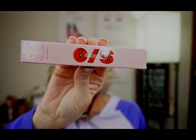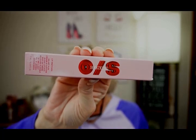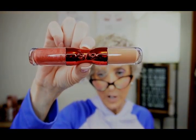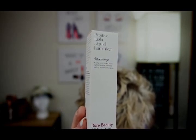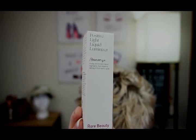One Size Lip Snatcher Hydrating Liquid Lipstick and Lip Gloss Duo, $28. Look at those beautiful shades — I can't wait to jump into that one! Rare Beauty Positive Liquid Light Luminizer Highlighter, $25 in Mesmerize — and this one's going in the giveaway.